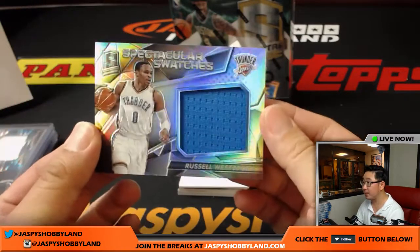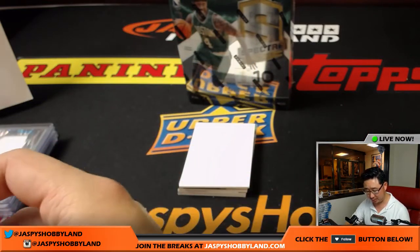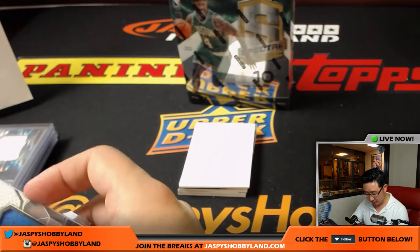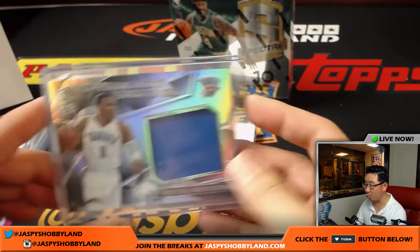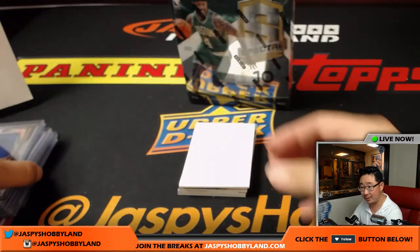Here's a Thunder card — Russell Westbrook, Spectacular Swatches. PG-13 earlier — how did they know? Oklahoma City Thunder. That'll go to John Parker with the Westbrook relic. 47 out of 149. You're welcome, Kevin.